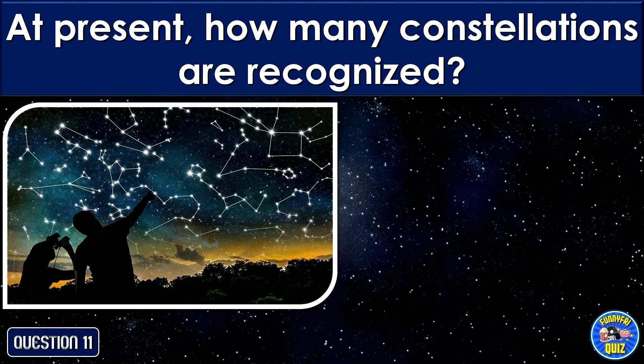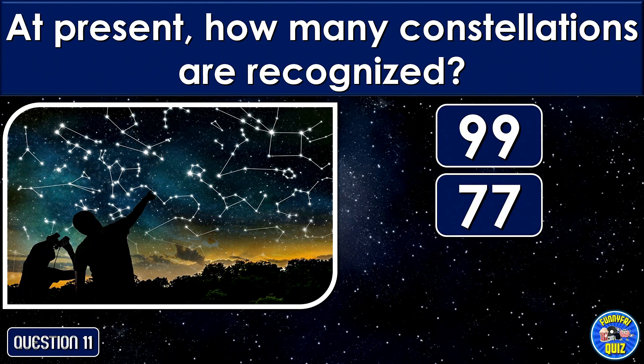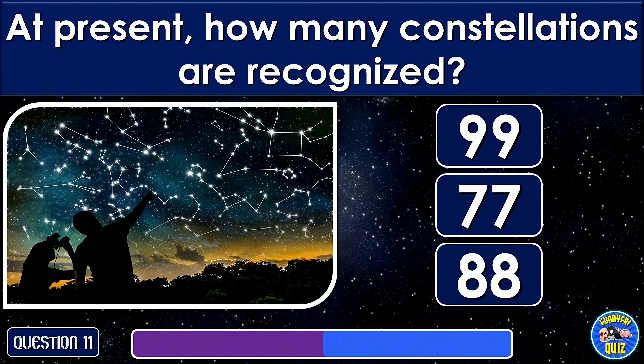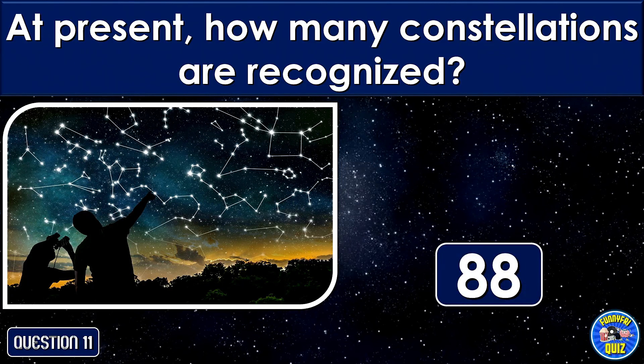At present, how many constellations are recognized? 88.